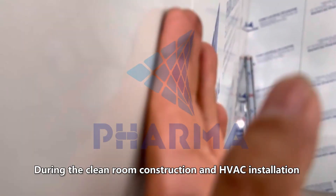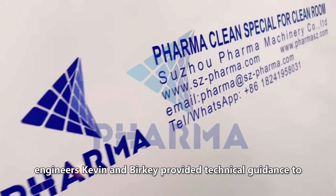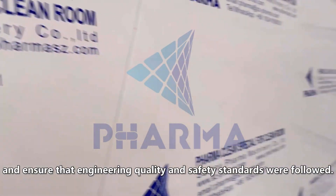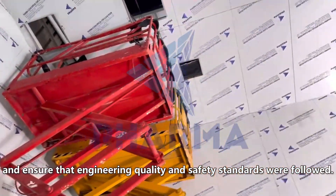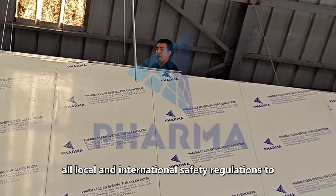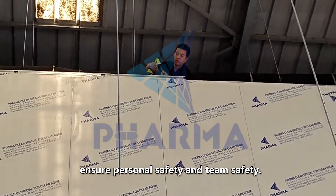During the clean room construction and HVAC installation, engineers Kevin and Berkey provided technical guidance to solve problems encountered during construction, and ensured that engineering quality and safety standards were followed. The entire construction process complies with all local and international safety regulations to ensure personal safety and team safety.